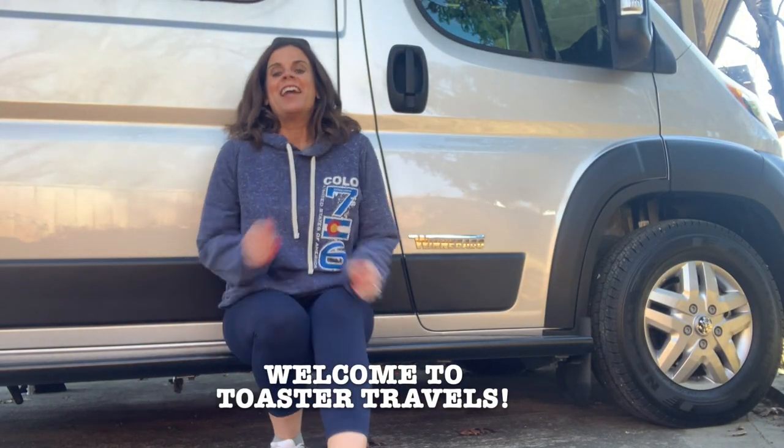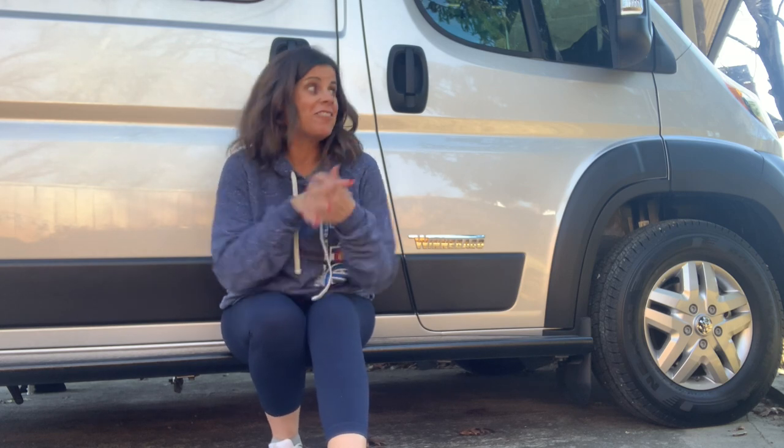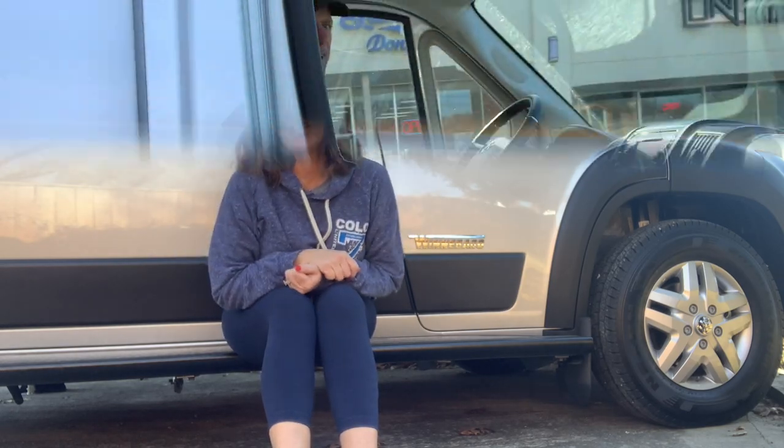Hey everyone, I'm Laura and together with my husband Jay and our dogs Jake and Koda, we are bringing you our YouTube channel all about van life in our van Toaster. We're going to share with you tips and tricks and what it's like to travel around in a van, so if you've always wondered what it's like, this is the place for you.